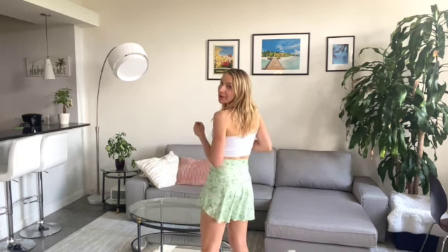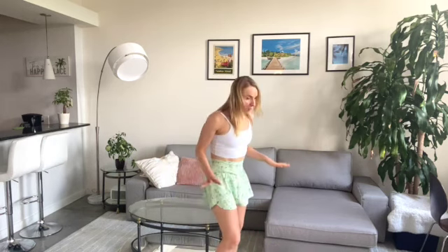It also comes in tie-dye and some other cute patterns, but I wanted something a little different. Last in this Halara tennis skirt haul, I'm going to show you the Lucid Crossover Skirt in this pretty green floral print. And as you can see, it is super cute.